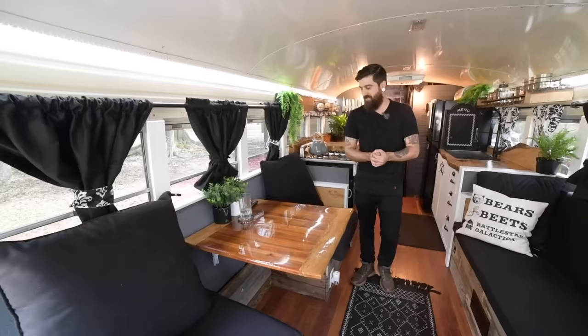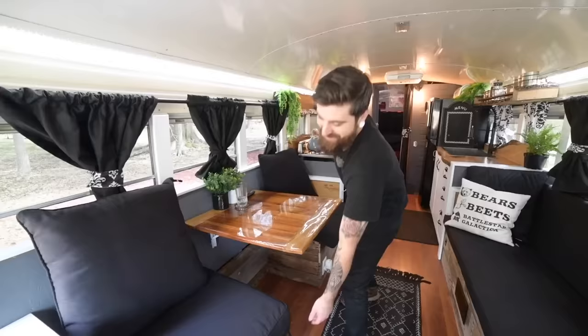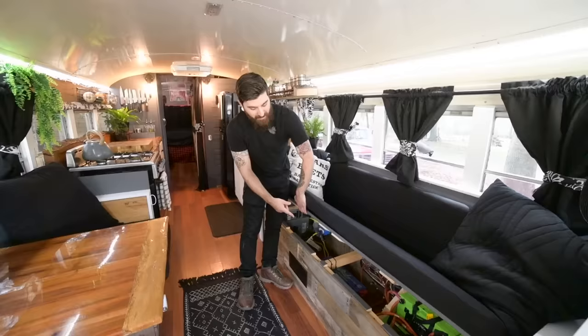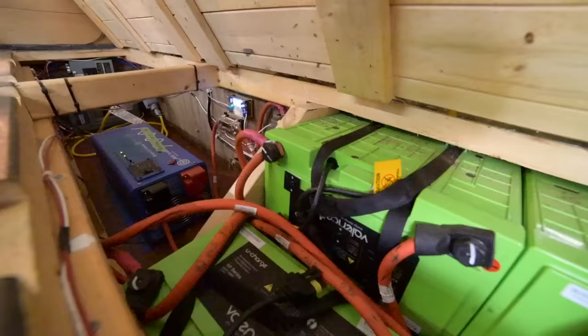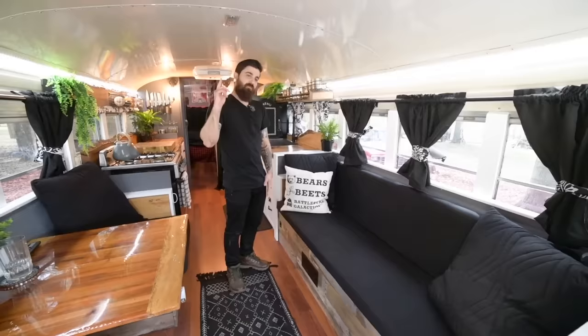Underneath each section, we have book storage and then art supplies and things like that. Underneath the large bench in the living room area is the electronics — we have about 600 amp hours of lithium batteries right there, an Aims 2500 inverter charger, our 12-volt fuse block, and main breaker panel. We left a little bit of room because we're still planning on upgrading to solar on the roof, enough room for a charge controller and to get all the wires in there.